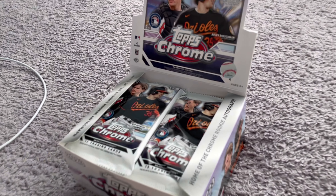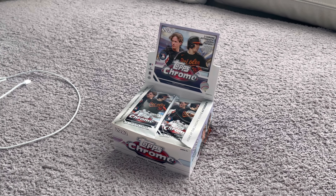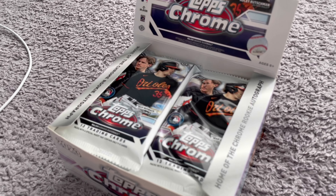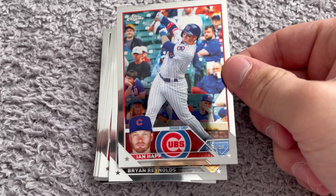In this box, we got three autographs. This is going to be some fun — a fresh box, brand new, just came out. As I'm recording the video, this will probably come out in like two to three months. Let's dig into this one. I'm going to show one full pack so you guys can kind of see the set — it's super clean. Looks exactly like regular Topps, but obviously it's Chrome.